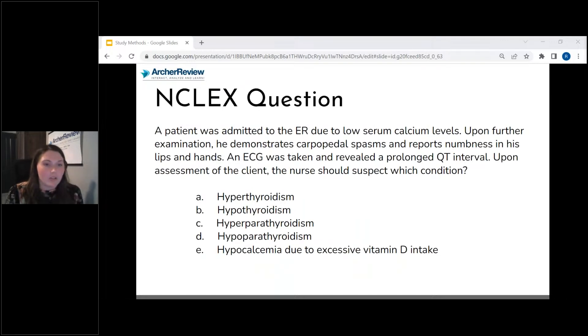Here is our first question. A patient was admitted to the ER due to low serum calcium levels. Upon further examination, he demonstrates carpopedal spasms, reports numbness in his lips and hands. An ECG was taken and revealed a prolonged QT interval. Upon assessment of the client, the nurse should suspect which condition?